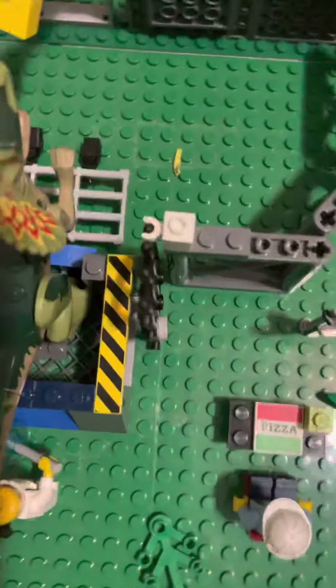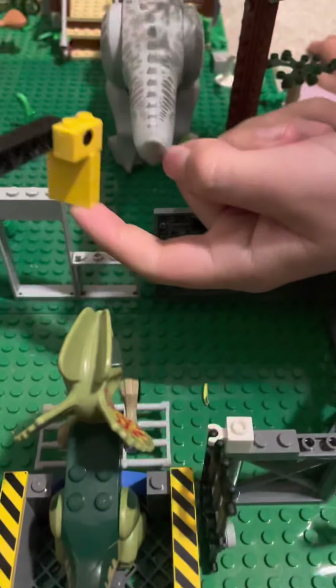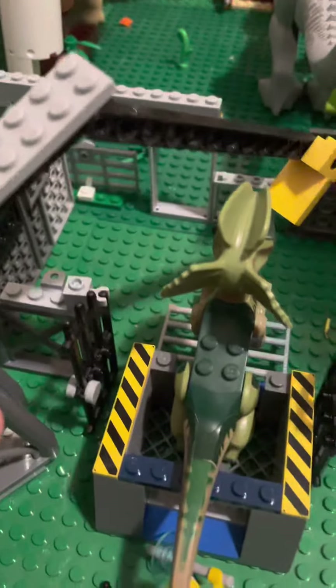Right here we have our Dilophosaurus cage, which is picked up. So this picks up the cows — right here it clips on into here — and it feeds to the Dilophosaurus, which is getting transferred into.